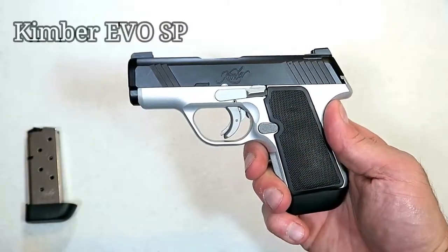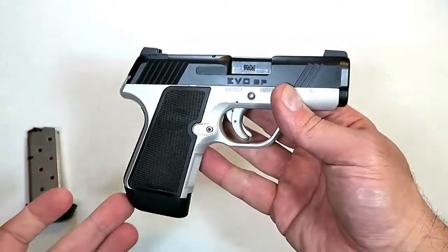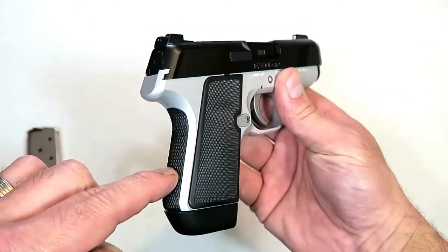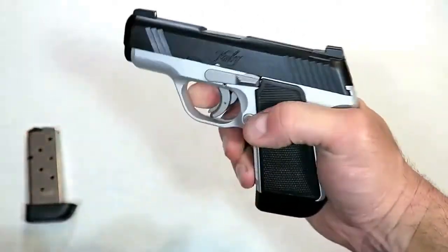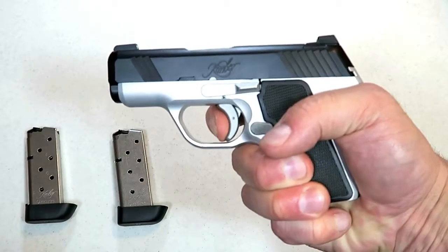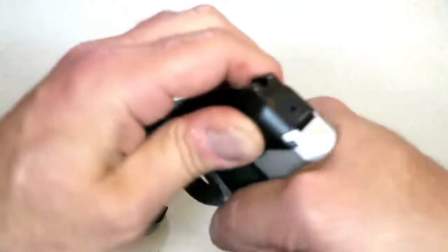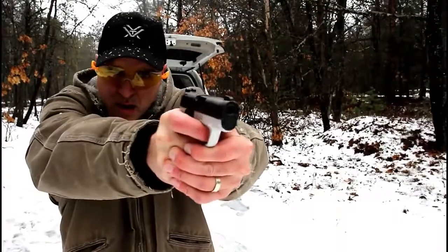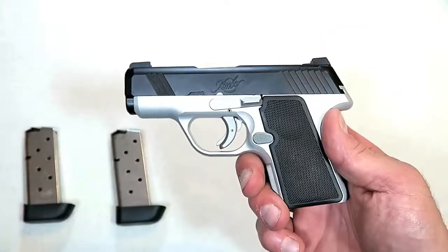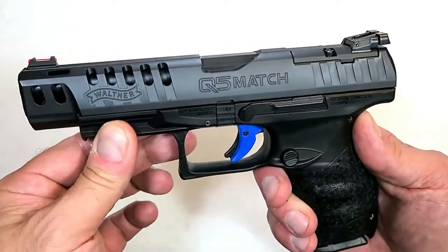Here we have the new Kimber EVO SP — SP stands for striker pistol. Kimber released this with confidence, saying they got it right. It's a little larger than the Solo with a 3.1-inch barrel and aluminum frame, with additional grips and back strap options. It comes with two seven-round magazines, and the trigger measures right at 6.5 pounds with a clean reset for follow-up shots. It has a striker-fire indicator and comes standard with night sights. A nice shooting, excellent-handling handgun — great for CCW.